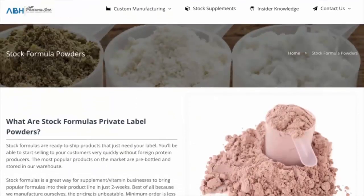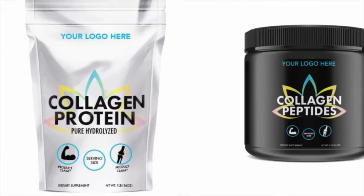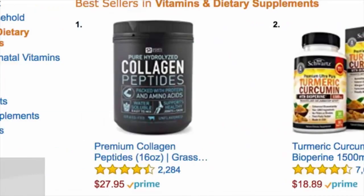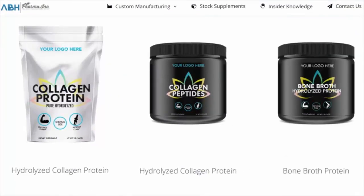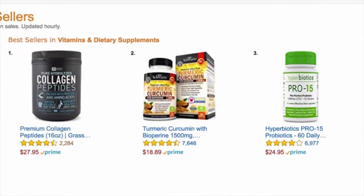It tells you what stock formula powders are and look at this — I have collagen peptides with 'your logo here, your logo here, your logo here.' I can find a product probably just like this one. I contact this manufacturer and they'll put my label, my logo that I invent, on the product. Now I can be selling my own brand — for any supplement, any nutritional product, any beauty product, the process is exactly the same.